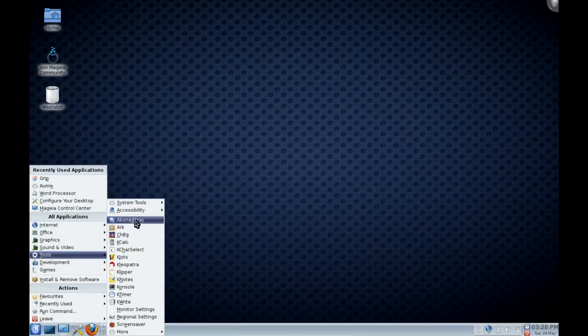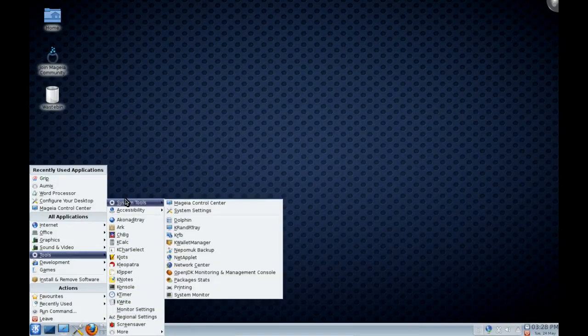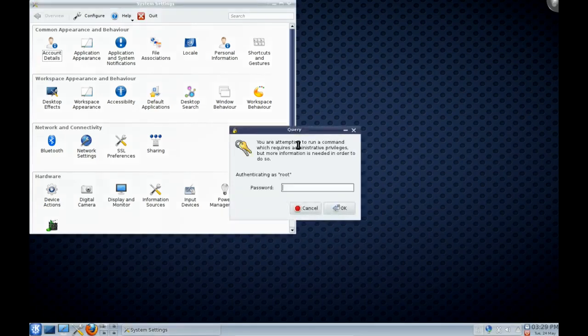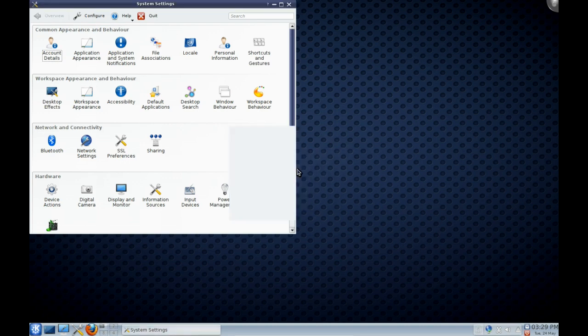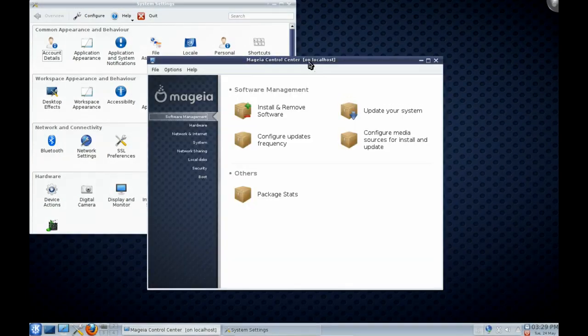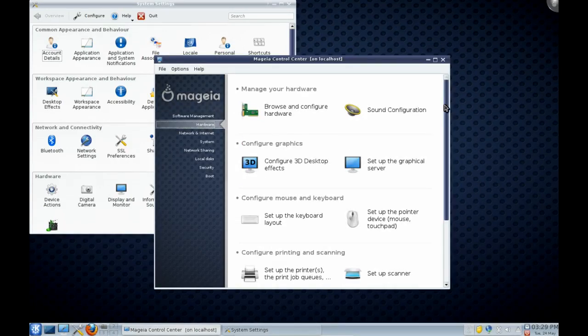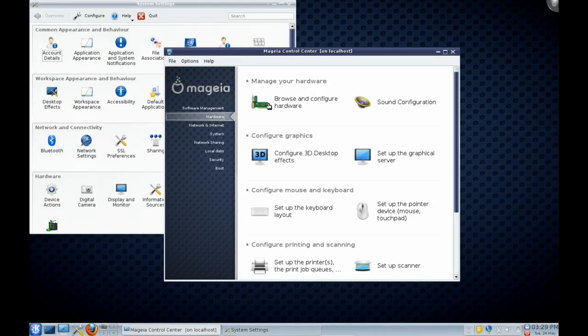Under Tools, there's standard KDE stuff along with system tools and accessibility. Under System Tools, we get system settings for personal settings, and we also get the Magia Control Center, which is of course the fork of the Mandriva Control Center. This is very similar to the OpenSUSE approach — personal settings on one hand under system settings, and root-level settings under a control center. OpenSUSE and Mandriva derivatives are very much based on the classic computing experience, with a centralized approach for system administration. Mandriva has been using this control center for a long time now — it still works and it's still functional.